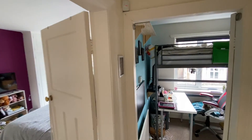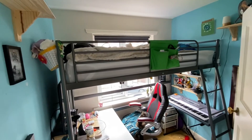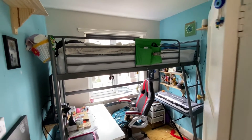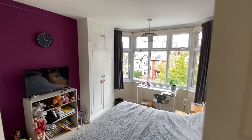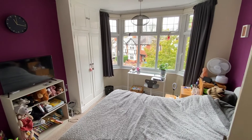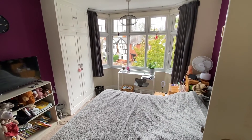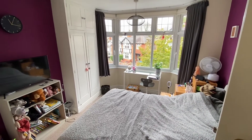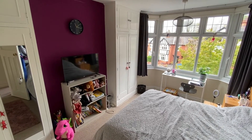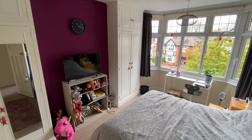Bedroom number three is a good sized single room and could be utilised as an office by those looking to work from home. Next door, bedroom number two is a good sized double with a feature bay window to the front, plenty of space for freestanding bedroom furniture, and the added advantage of fitted wardrobes either side of the chimney breast — it could be used as the master bedroom.